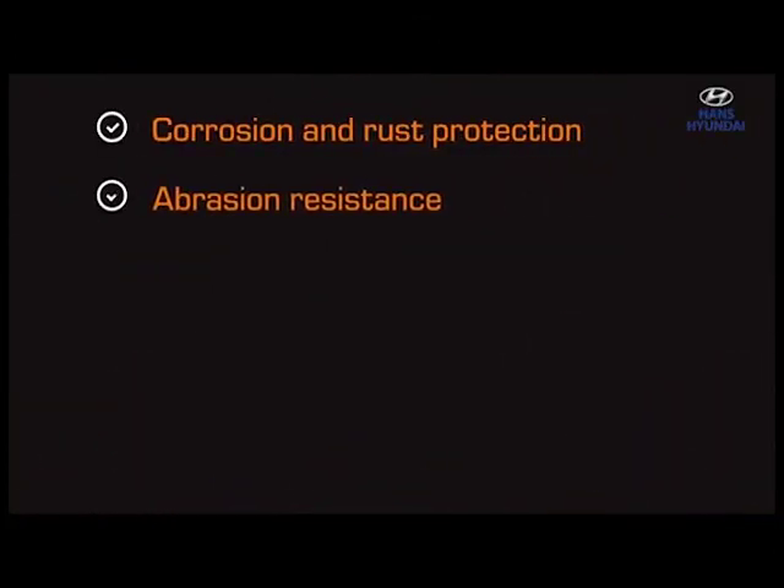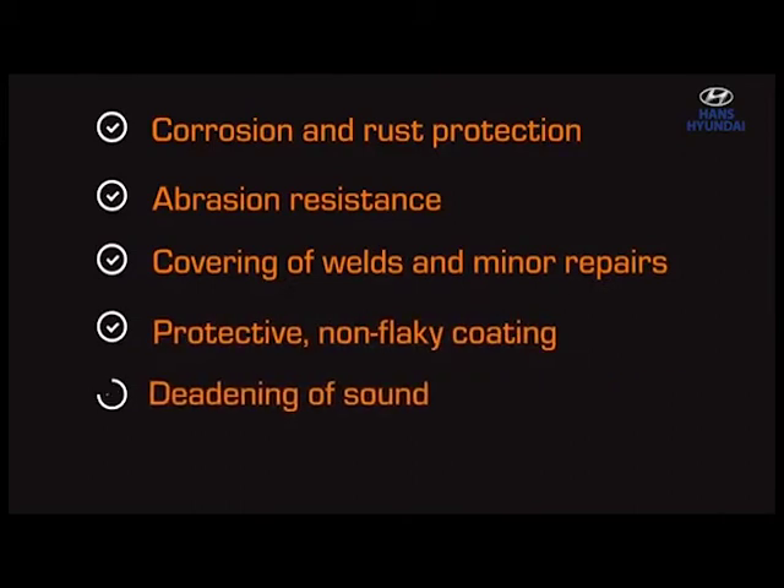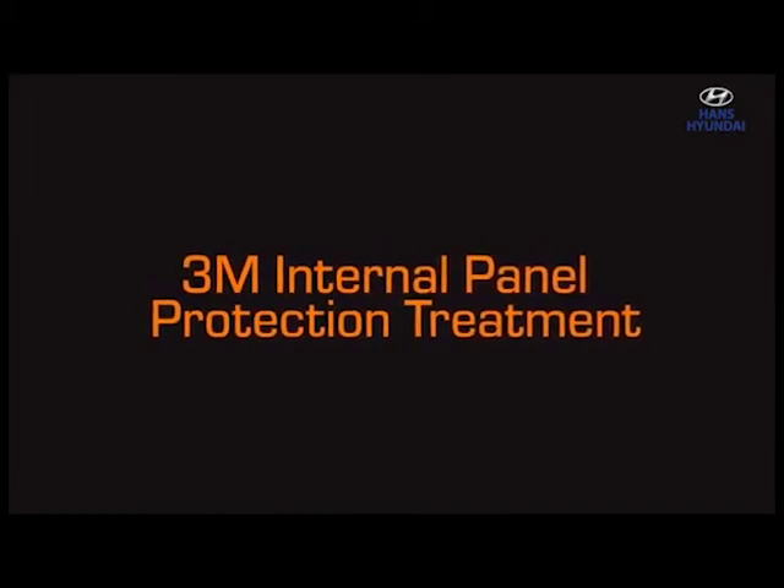This expert treatment gives you a host of benefits, along with corrosion protection for years.